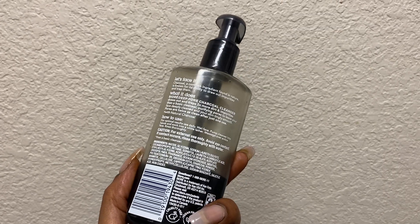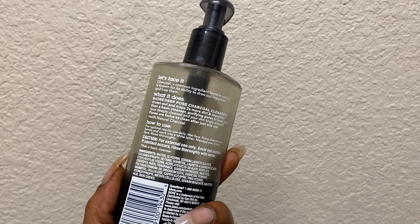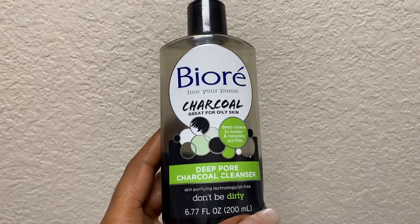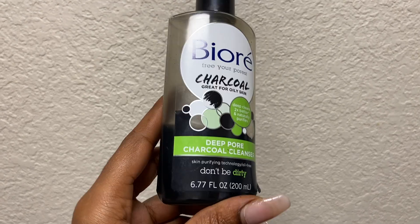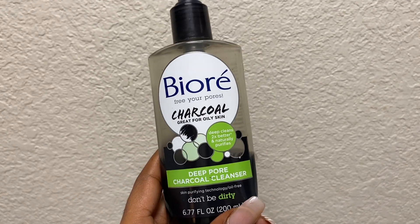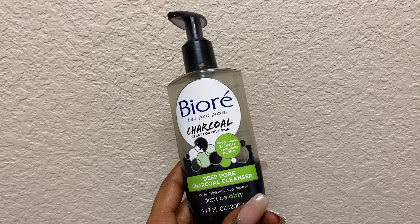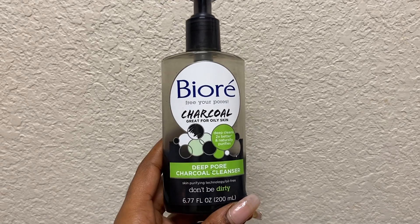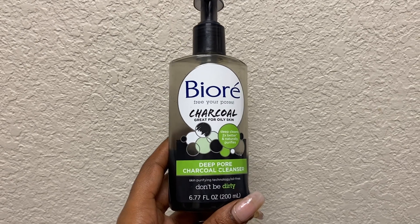I use it to remove makeup at night as well, and it's really deep cleansing for the pores. I actually use it with a little face cleaner and it's really good at penetrating those deep and stubborn blackheads — I've noticed.